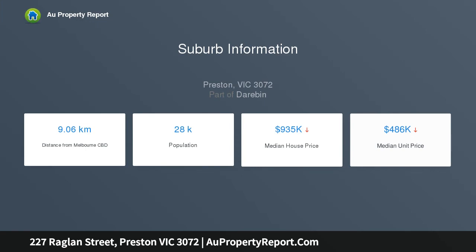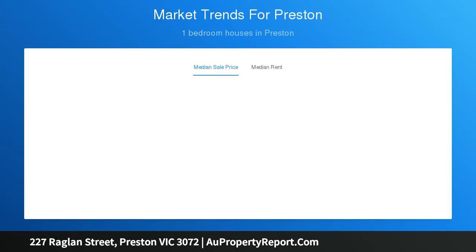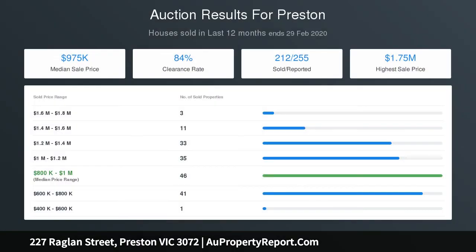The kitchen features an oven, induction cooktop, and dual integrated dish drawers. Other standout features include high ceilings, blackbutt hardwood floors, heating and cooling, internal laundry, plus a fully enclosed side courtyard with reclaimed timber wall.